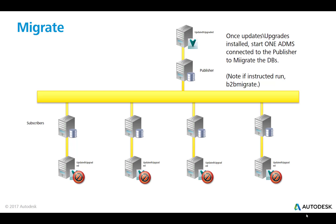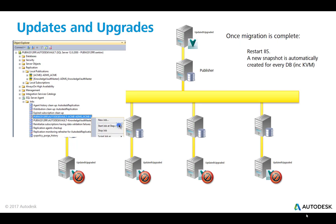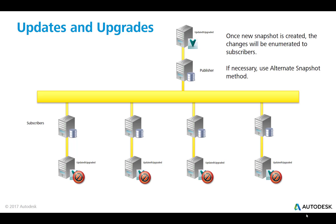Once the update is applied on all of the servers, on one ADMS connected to the publisher, start the ADMS — and that is going to start the migration process. If the README of the update is telling you to run a B2B to migrate, then this is the machine you need to do it from. Once the migration is complete, restart the web service and restart IIS. A new snapshot is automatically created for every database in the Knowledge Vault master, and once the new snapshot is created, the changes will be enumerated or replicated and synchronized to the subscribers.